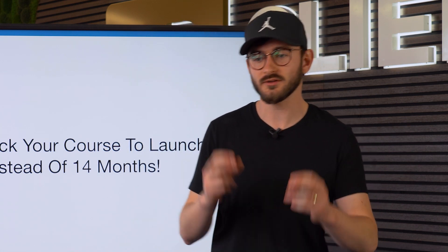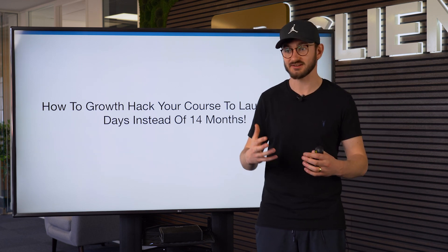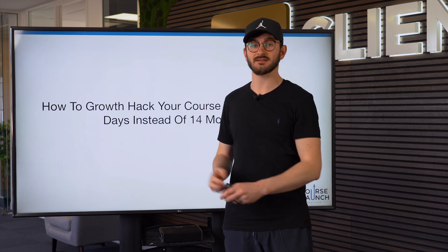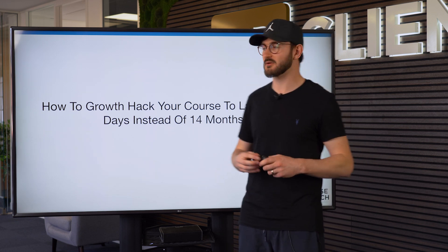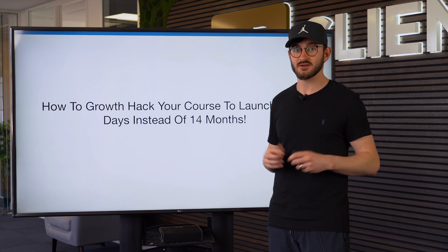We've been doing this a very long time and we've been teaching this to our clients. One thing that's been very apparent is that when you're launching an online course, there's a lot that needs to go into it and it gets people so stuck. One of the biggest challenges with launching an online course is not actually getting customers or converting people into a sale — what's even more difficult is even getting the thing launched, and it can take people a very long time.